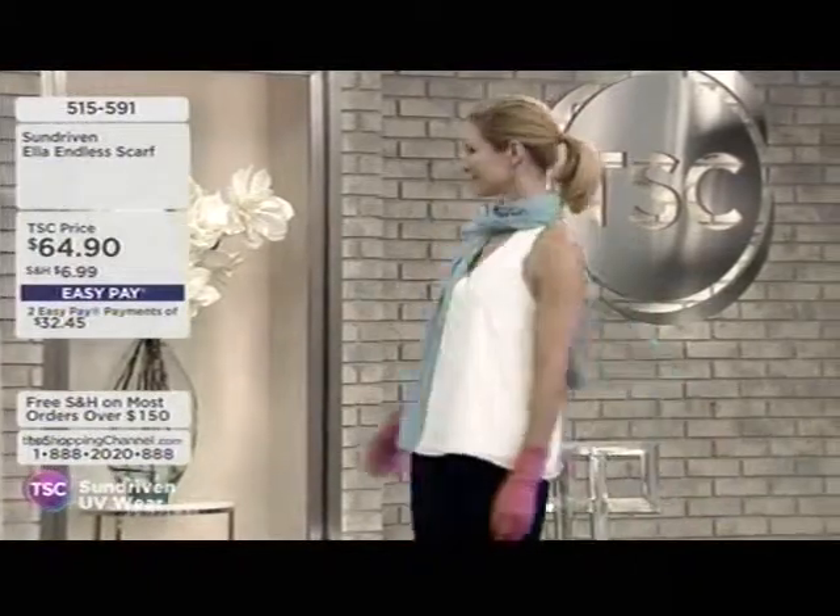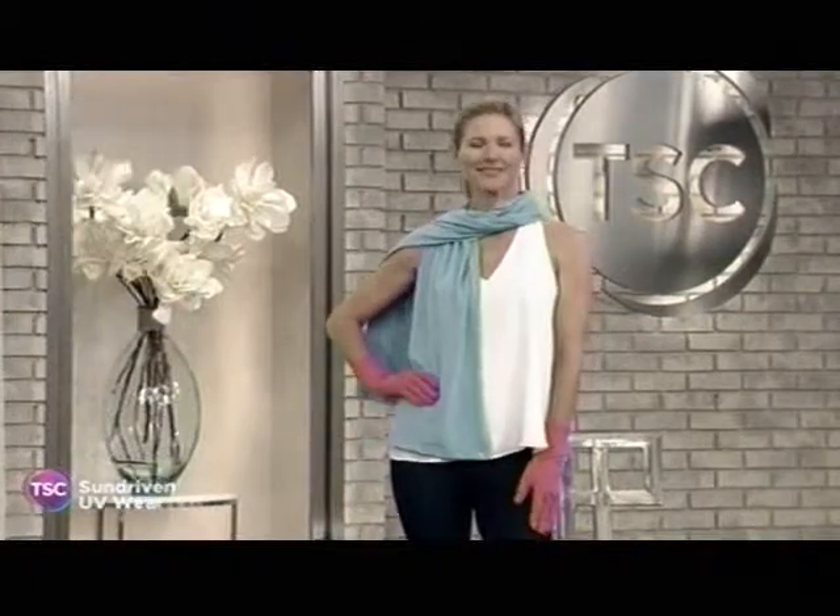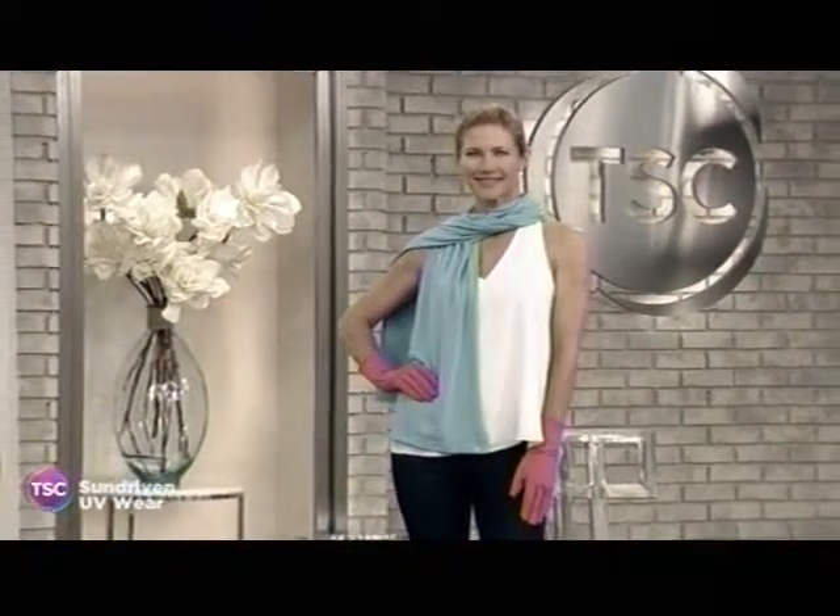Katie's showing us this wonderful endless scarf that's coming up in just a little bit. We have it in a few different color choices — showing you the aqua teal color.